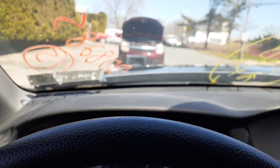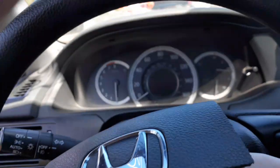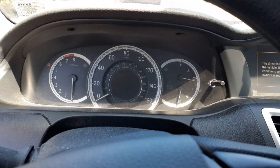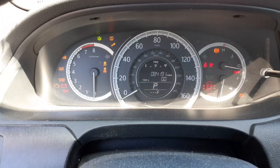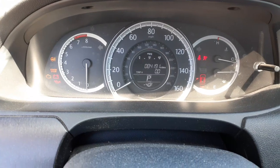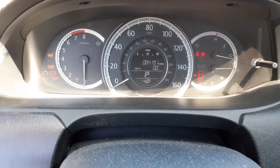All right, let's go inside the car here. There's your mileage — 84,191. Trip, gauges, automatic. Again, this car is an EX model.